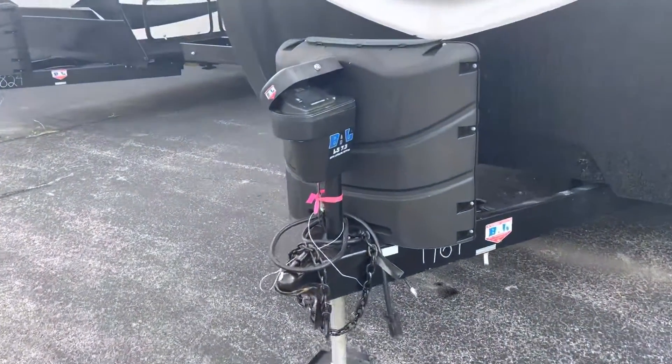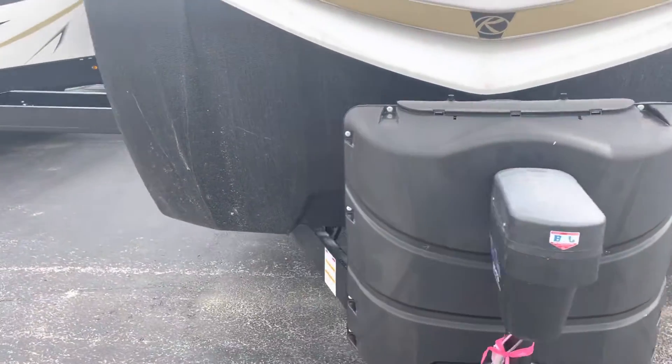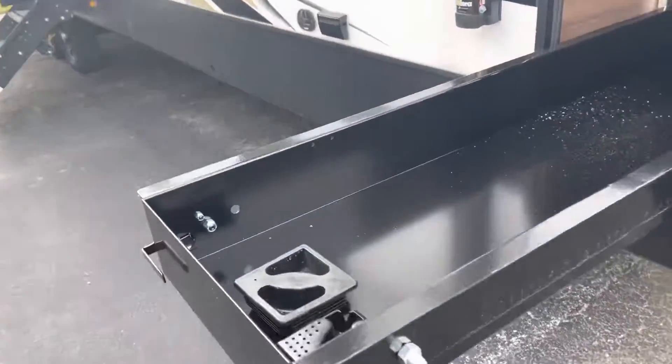Up front we have your 7.3 auto level, two 30-pound propane tanks behind that. Your storage does feature this slide out.